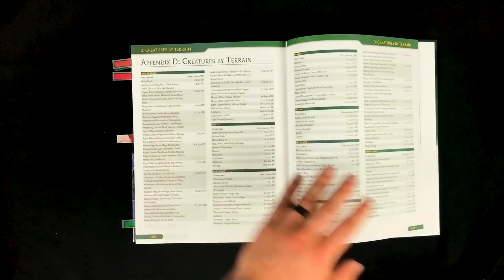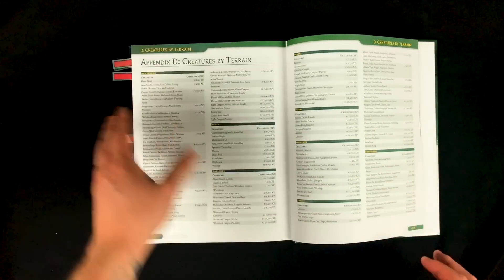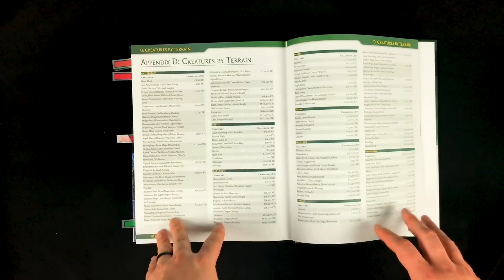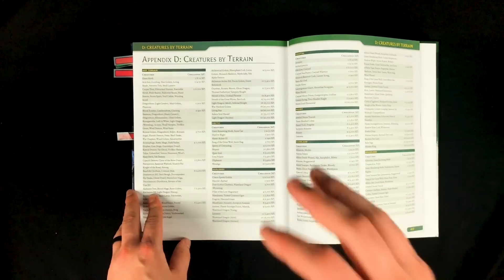They also included a listing categorizing creatures by terrain type — so all the creatures for Arctic, Badlands, Desert, Coastal, Grasslands, whatever. Another great resource for helping you find the right monster for your particular session.